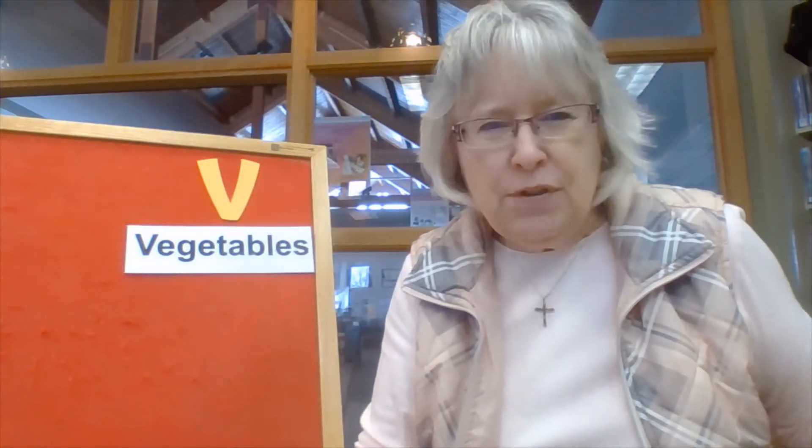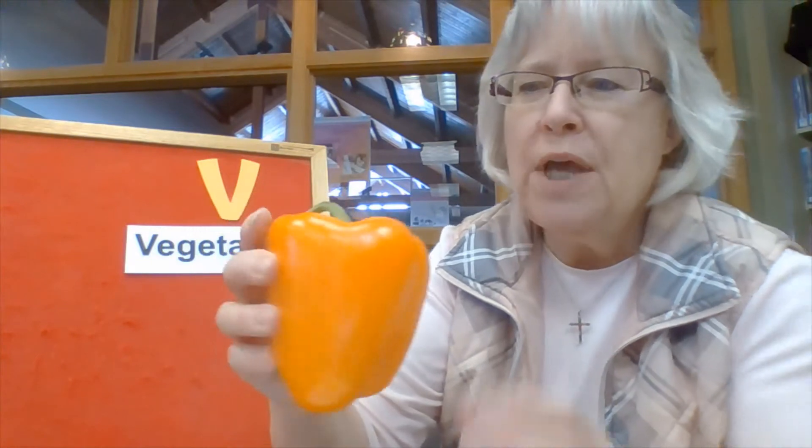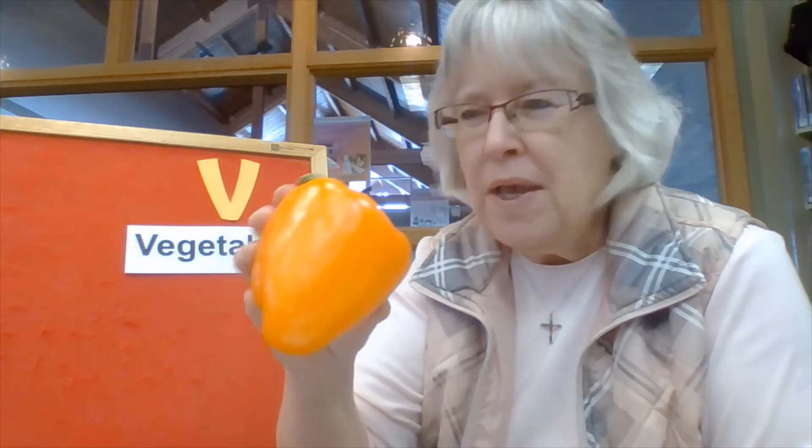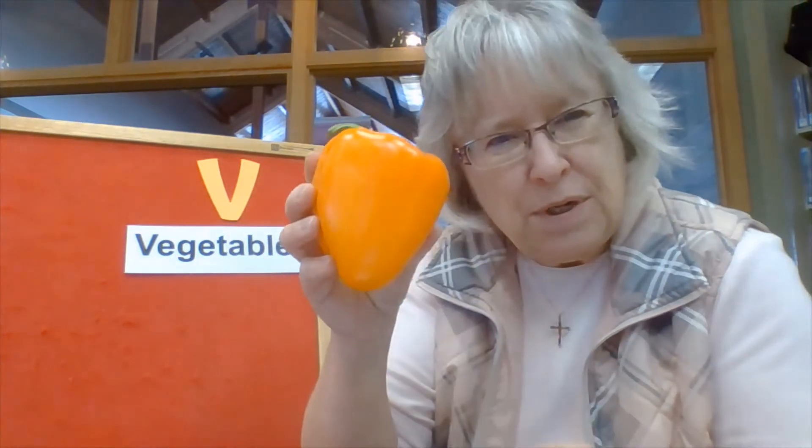How about this one? What color is that? Orange. It's an orange — this is not an orange, though. It's a pepper. Peppers come in different colors: orange and red and yellow and green. I've even seen some kind of purplish peppers. They come in different colors and have different flavors depending on the color. But peppers are another vegetable.